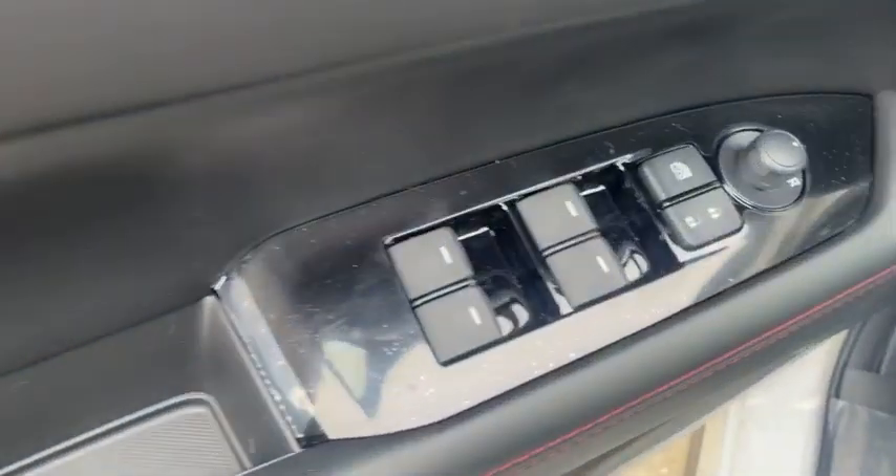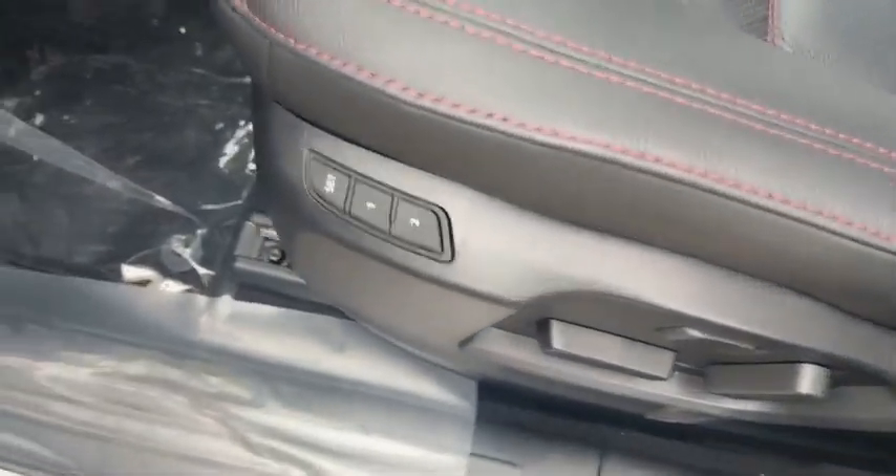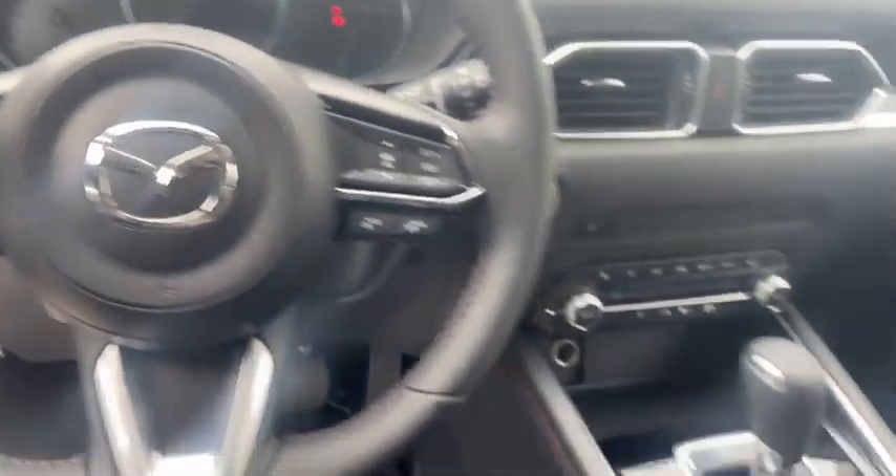Opening it up with some keyless entry. We got the power locks, power windows, power seats, memory seats. Black with red stitching. Heated steering wheel, heated seats, all this beautiful stuff. Sunroof up top.